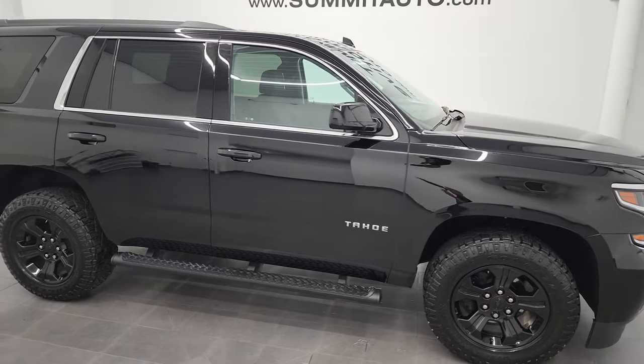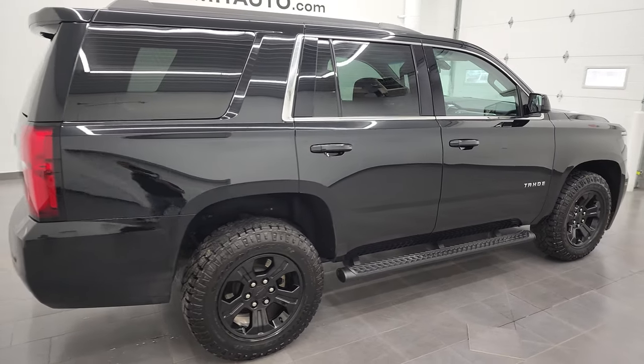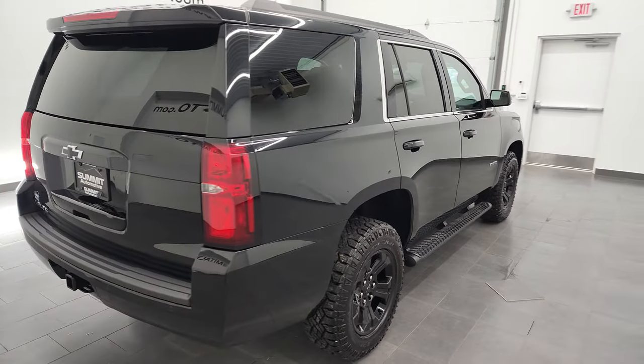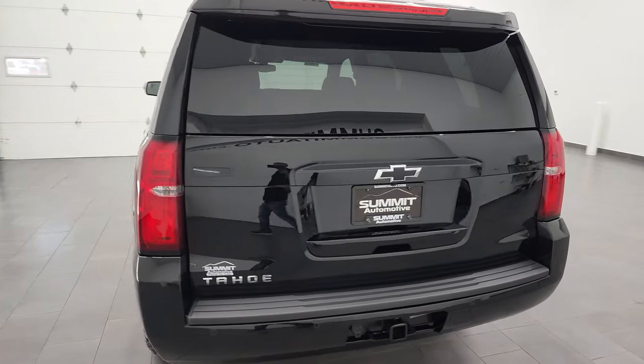Hey, this is Brett, and this 2020 Chevy Tahoe LS is stock number 13247Z. I am here at Summit Automotive in Fond du Lac, Wisconsin, your new and used SUV headquarters.